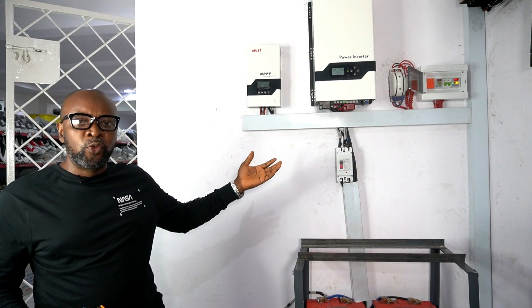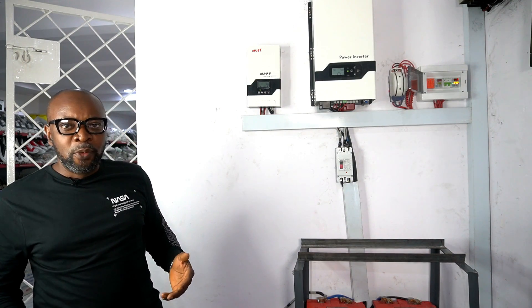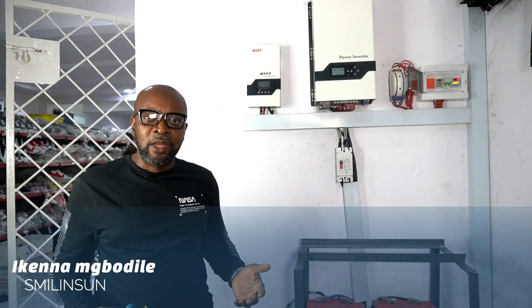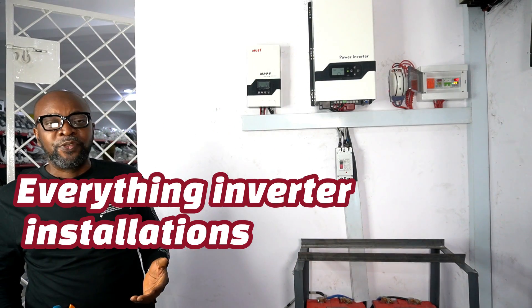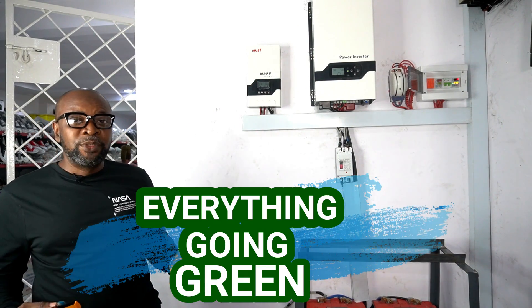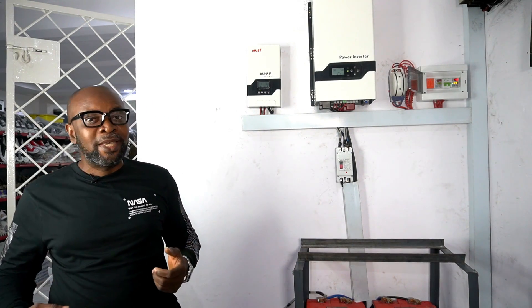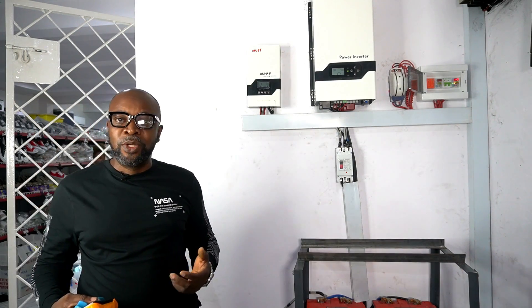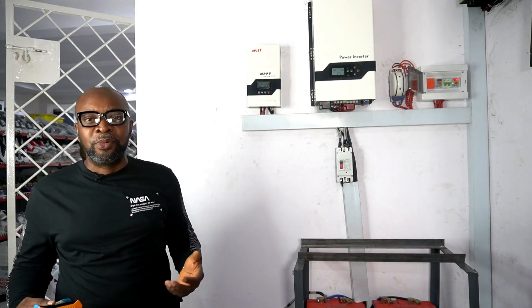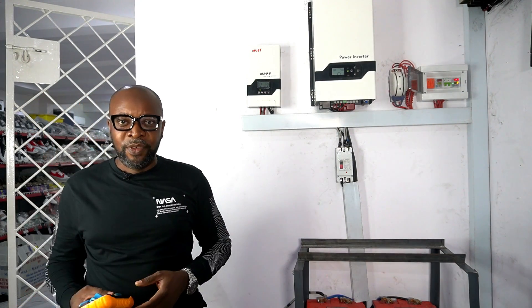My name is Ikenna from Smiling Sun — everything solar installation, everything inverter installation, everything going green. If you haven't subscribed, please do so to help us grow and bring you more videos. Don't forget to press the bell icon to be notified when we have fresh new videos. Thank you so much, guys — see you in the next video.